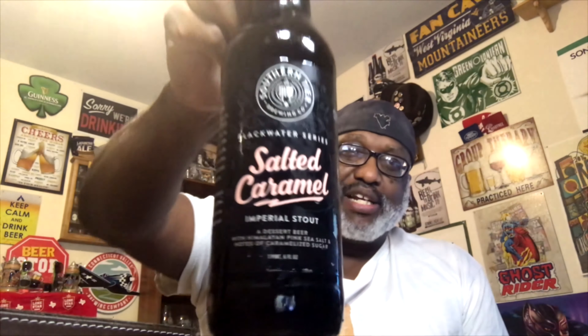Hey, what's up everybody, Rod J back again, thanks for swinging by to check out another video. Tonight I'm taking a look at one from out of New York — Southern Tier. This is the Salted Caramel Imperial Stout.